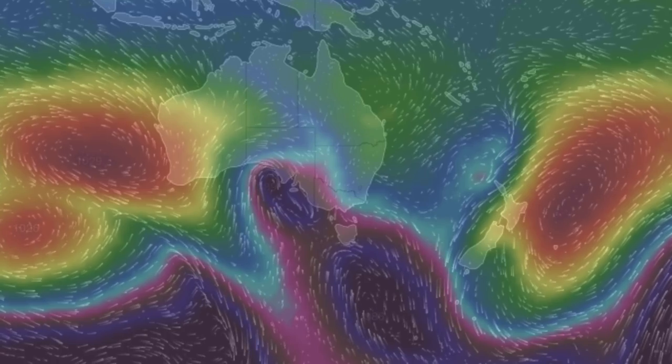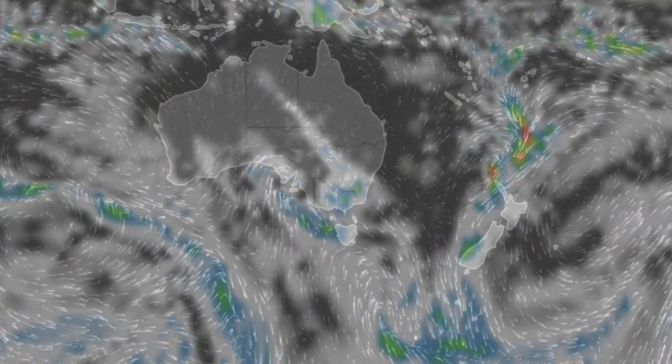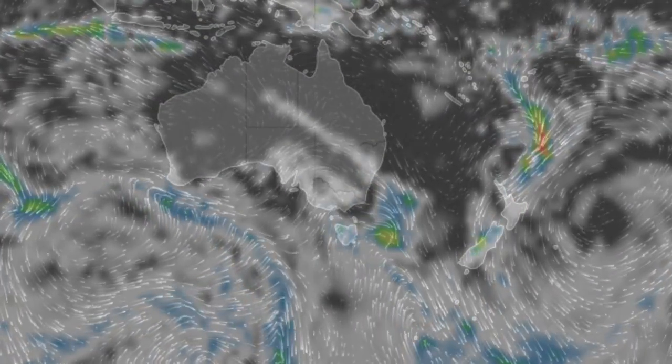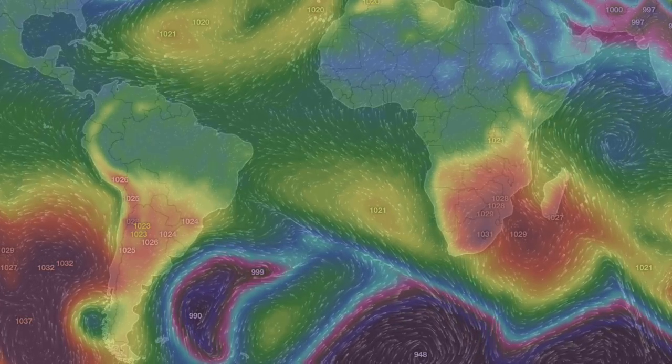Down under, storms still race across the south and Tasmania, but New Zealand faces a rough outlook over the next day and a half. Watch how the low pressure in the South Atlantic modulates and guides the moisture and rainfall across that area — it is all about the pressure.